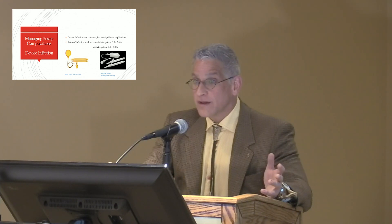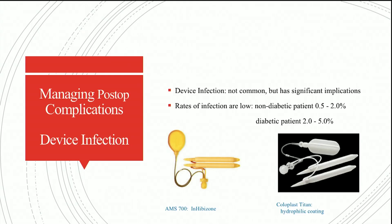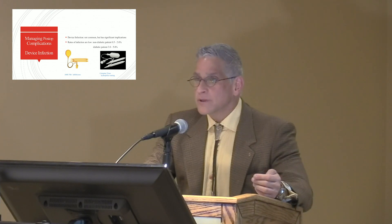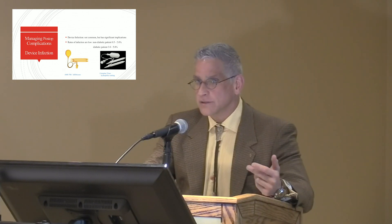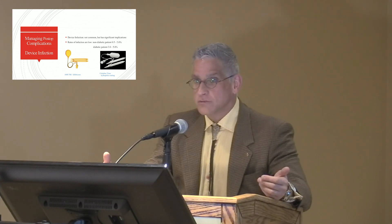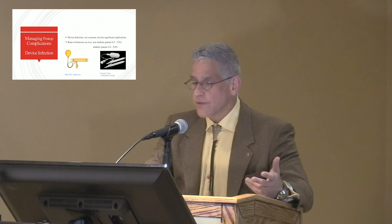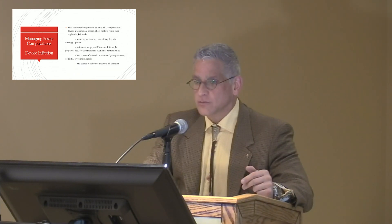Each device company has their own infection prevention mechanism. On the left is the AMS 700 device with InhibiZone — a combination of rifampin and minocycline impregnated onto the surface of the device, which has been very effective at helping prevent implant infection. On the right is the Coloplast device, the Titan, whose infection prevention mechanism is a hydrophilic coating: you dip the implant into antibiotics in aqueous solution, and the hydrophilic coating causes the antibiotic solution to adhere to the surface. A nice attribute of the hydrophilic coating is that it allows the surgeon to tailor the antibiotics — you can add antifungals — so it can be customized to your institution.